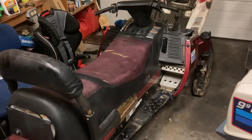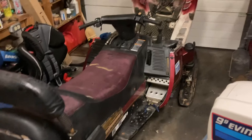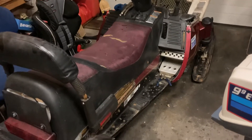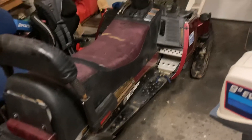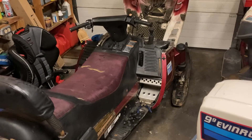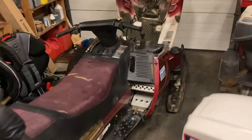Good evening everybody. Here I thought I'd do a little update video. This here is a 1992 Yamaha Venture. You can see she's a bit of a barn find — apparently she spent the last seven years sitting in a barn, but the old bugger is in pretty good overall shape.